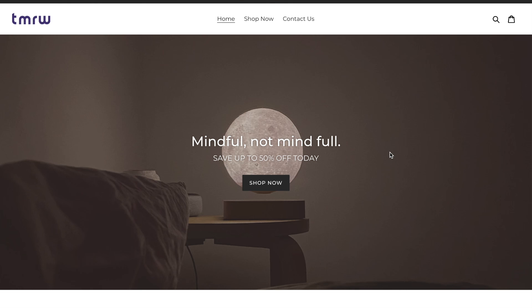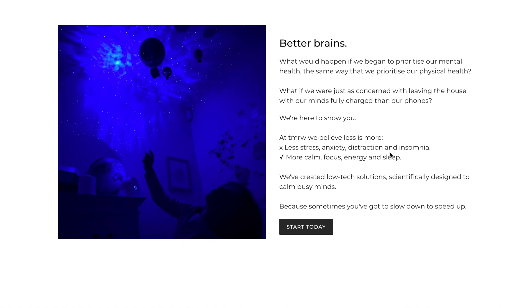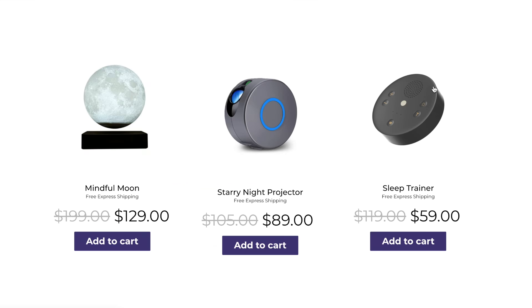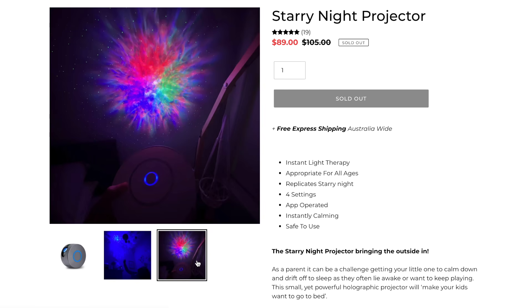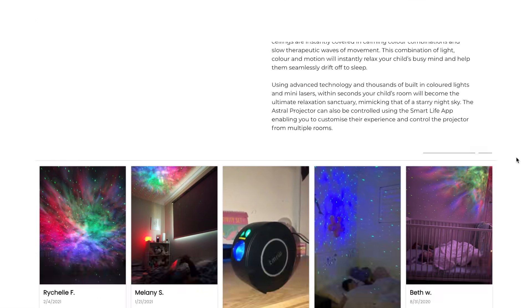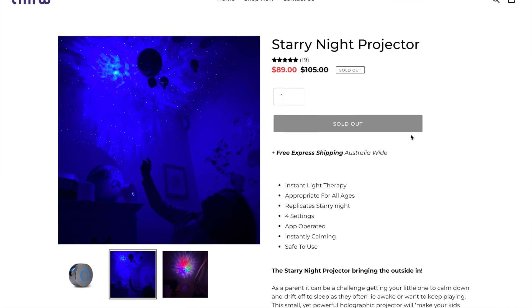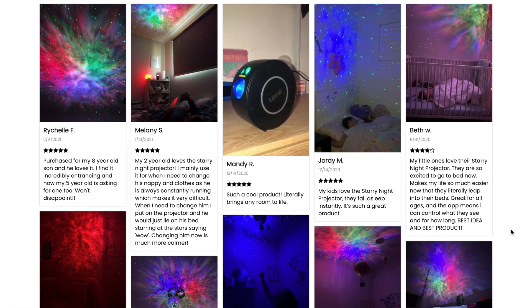Here is another store selling this product, and the person who owns it is actually huge in the e-commerce industry — so if she's selling it, that tells you there must be demand. The store looks pretty clean with their pictures and reviews, which I think is super important. The product really sells itself because it has that wow factor — when you see it you automatically want it for your room. It gives you that nice vibe and works for basically anyone.